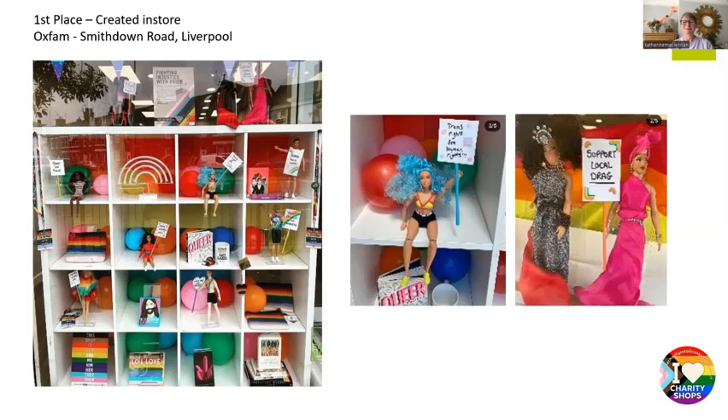Our first and second prize winners will get handmade pride hangers and training vouchers, and we'll send pride badges out to everybody who got a special mention or placed in the top three. Well done everybody — hooray for Charity Retail celebrating Pride! Thank you so much Kat for casting your expert eye over it again. It was brilliant to see everyone's hard work. Well done everybody who entered. We'll see you all for next year's competition.